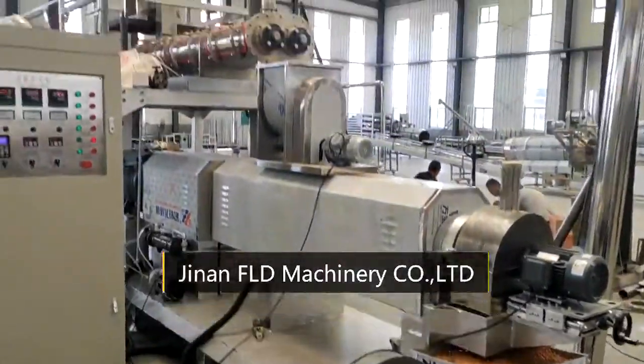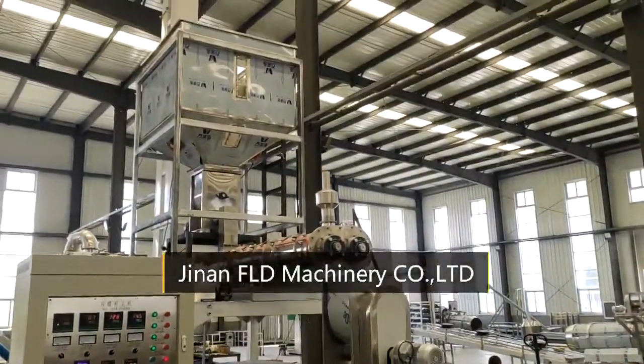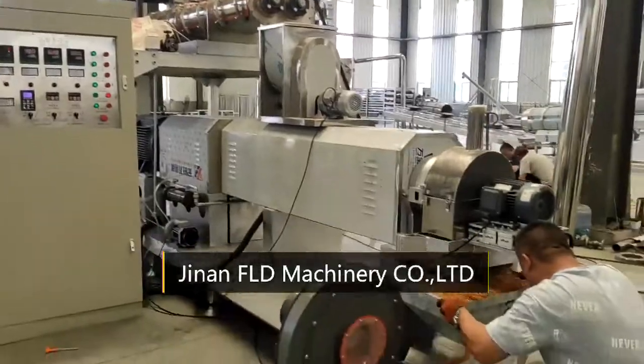If you are interested in our pet food processing line, please do not hesitate to leave a message to us.